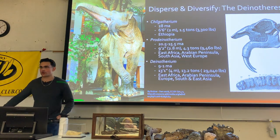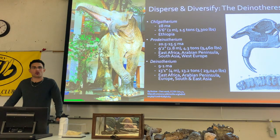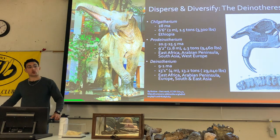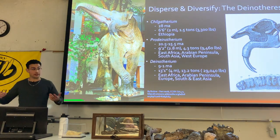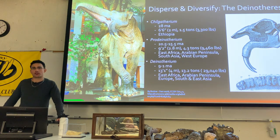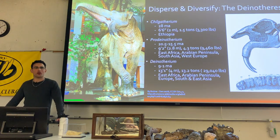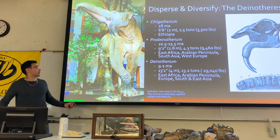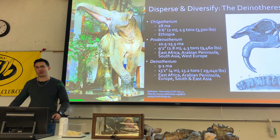Deinotheres evolved a more terrestrial lifestyle than their semi-aquatic ancestors as the cooling reduced wet and warm environments. It starts with Chilgatherium, 28 million years ago, which was relatively small — just over a ton and a half — but eventually developed into significantly bigger organisms.